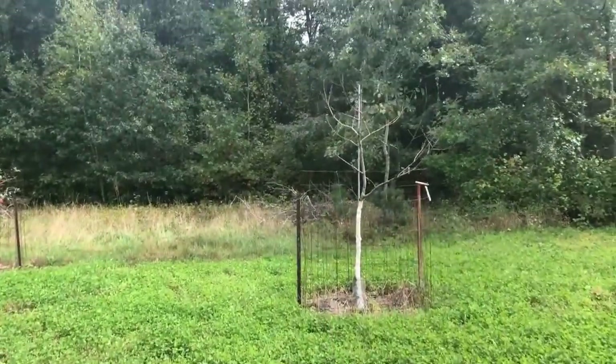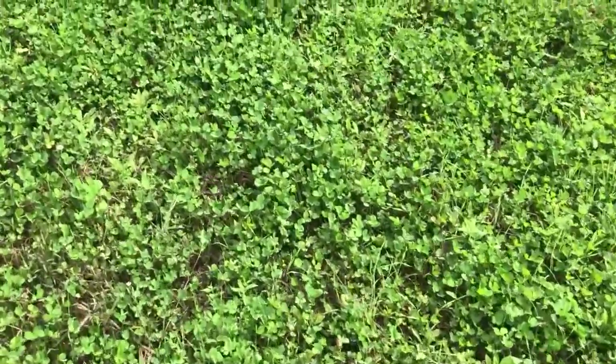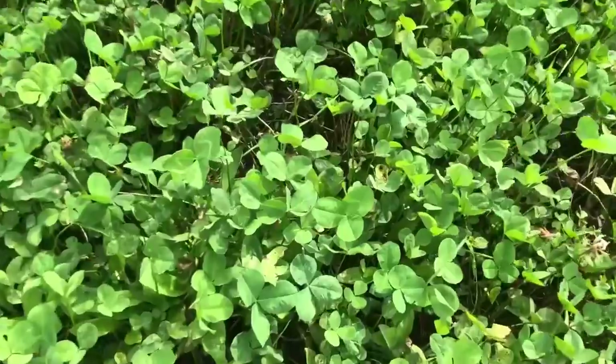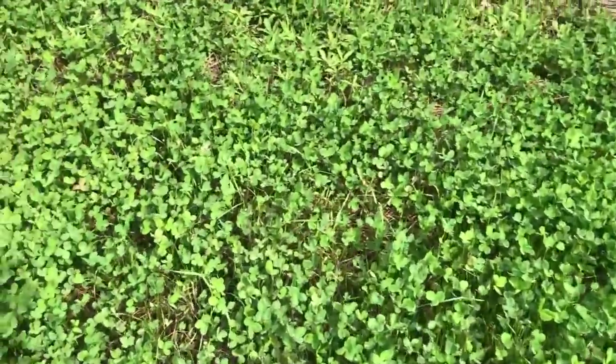My Enterprise died from last winter. The clover's coming in really good, and I can see some rye poking up through there. Looks like there's some browse on this one too.